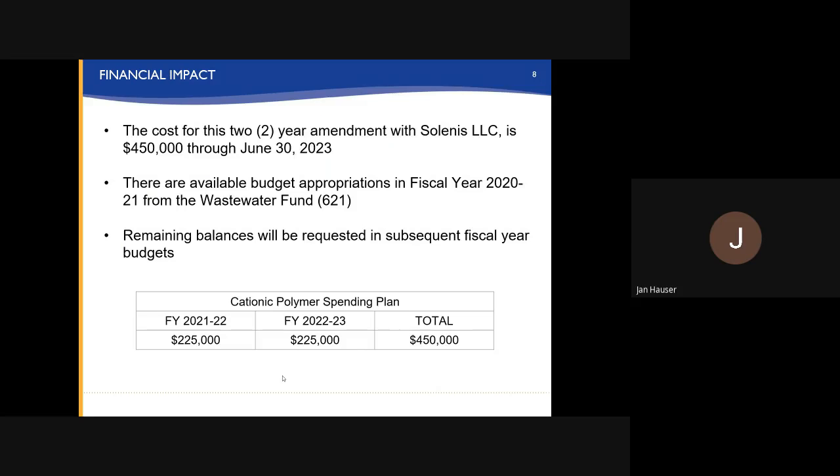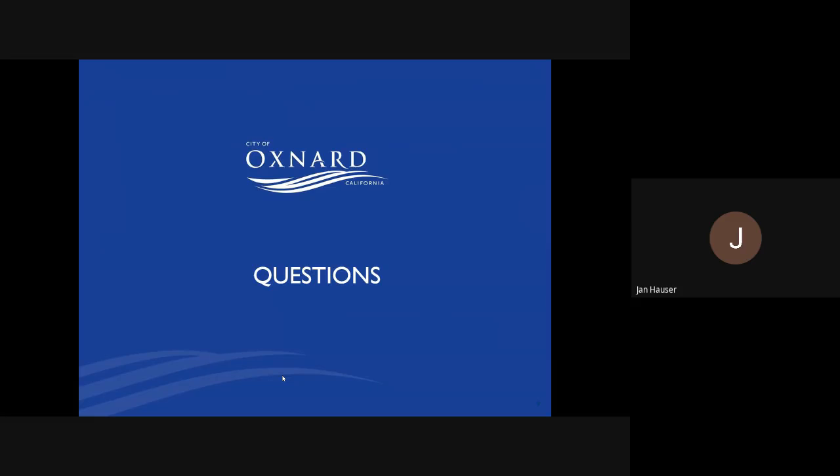The cost for this two-year amendment with Salinas is $450,000 through June 30, 2023. There are available budgeted funds for this fiscal year 2021 in the wastewater fund, and the remaining balances will be requested in subsequent fiscal budgets based on the table below. That concludes my presentation. I'd be happy to answer any questions. Thank you very much.